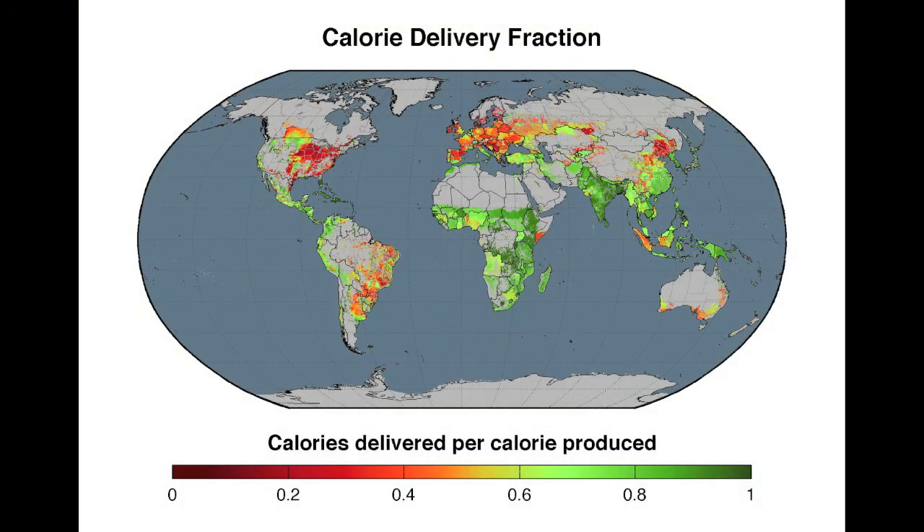Figure 1 in the main text shows a map of the proportion of the calories that actually become food. We can see that areas shown in green have a high proportion of the calories they produce actually becoming food, whereas areas shown in red have a small proportion of the calories they produce actually becoming food.